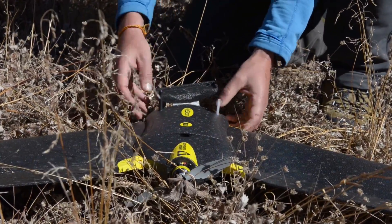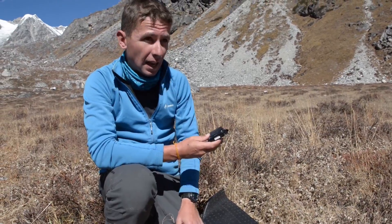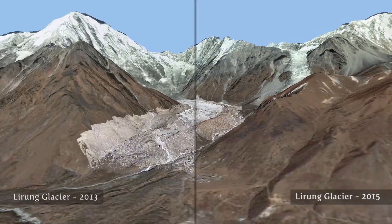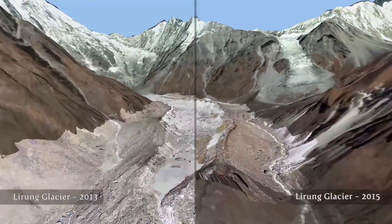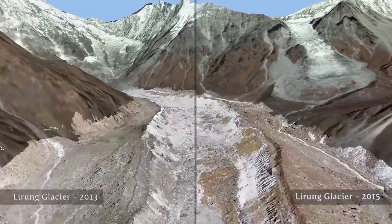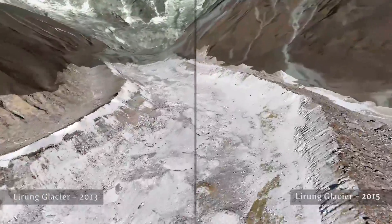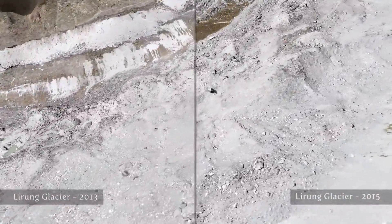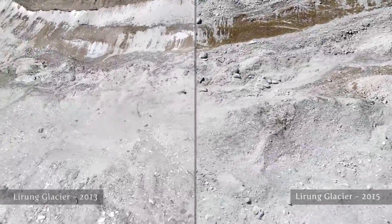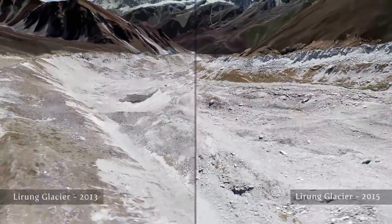For every picture it takes, it knows exactly the position of the plane and the X and Y locations. Later on, we use that information in the processing. We can get extremely high-resolution data — super detailed information about the glacier surface — which you can't get from regular satellites. With the UAV, we can go into the field and fly when we have good conditions, and we get these incredible data sets that are now showing us how these debris-covered glaciers are changing. It's really unique stuff.